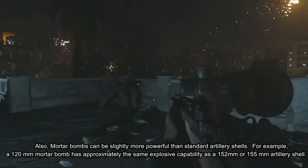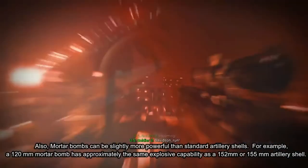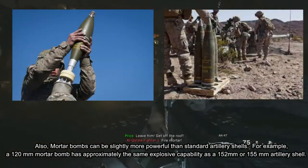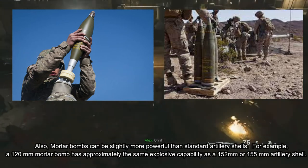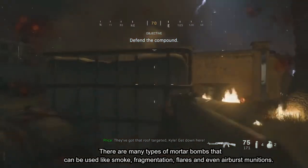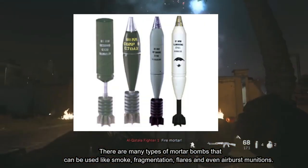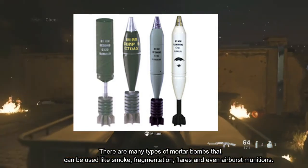Also, mortar bombs can be slightly more powerful than standard artillery shells. For example, a 120mm mortar bomb has approximately the same explosive capability as a 152mm or 155mm artillery shell. There are many types of mortar bombs that can be used, like smoke, fragmentation, flares, and even airburst munitions.